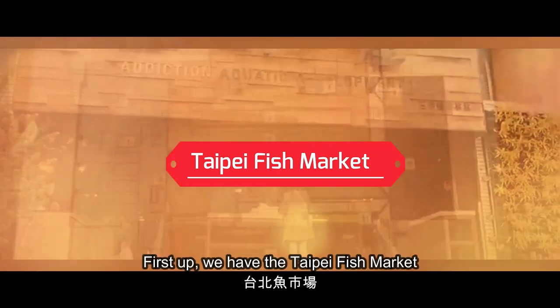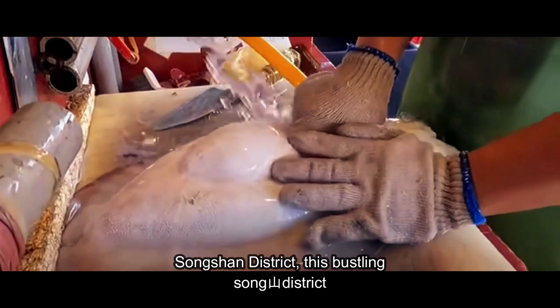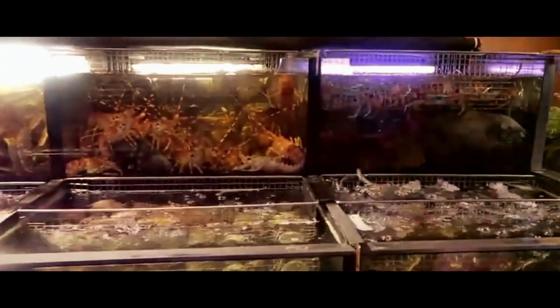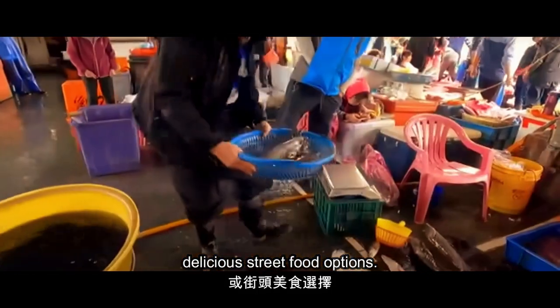First up, we have the Taipei Fish Market located in the Sungshin district. This bustling market is perfect for seafood lovers — you can choose your own fish and have it cooked up right in front of you, or try some delicious street food options.